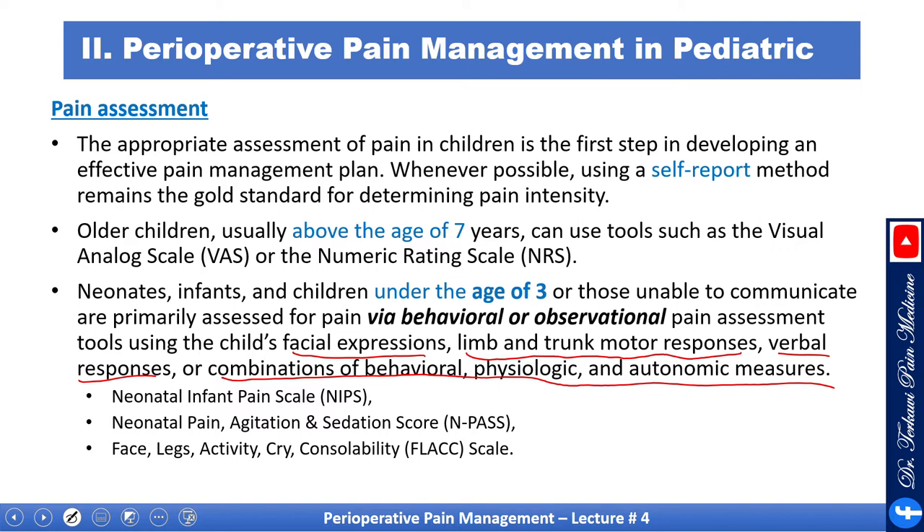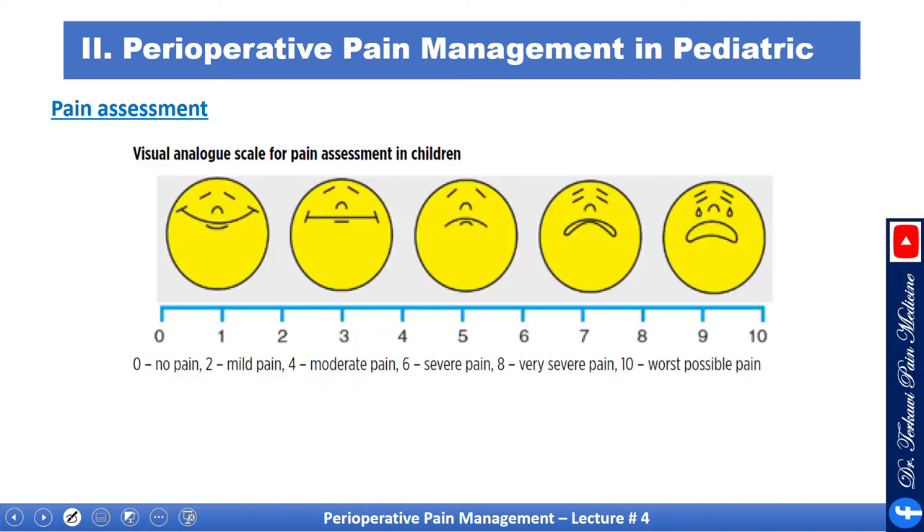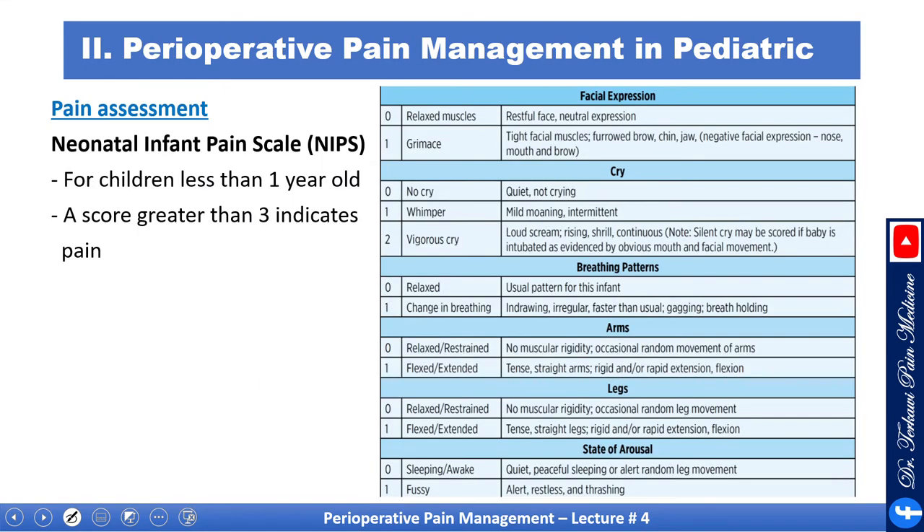There are a number of tools available. For example, we have the Neonatal Infant Pain Scale, the Neonatal Pain Agitation and Sedation Score, and the FLACC — Face, Legs, Activity, Cry, Consolability scale. Here is the visual scale familiar to most clinicians. The Neonatal Infant Pain Scale, NIPPS, can be used for children below age one, and a score greater than three indicates pain. It includes facial expression, crying, breathing patterns, arm movements, leg movements, and state of arousal — each scored 0 or 1, then summed.